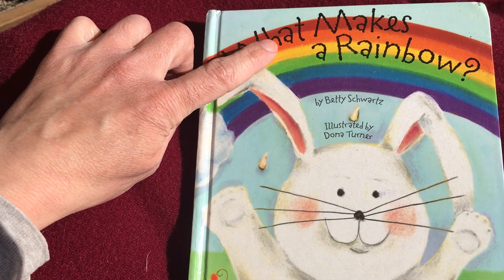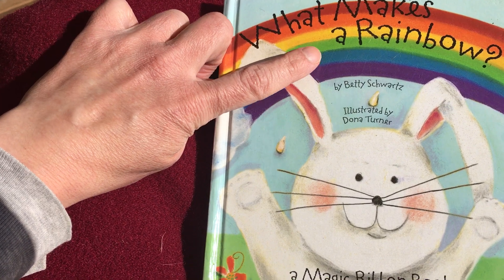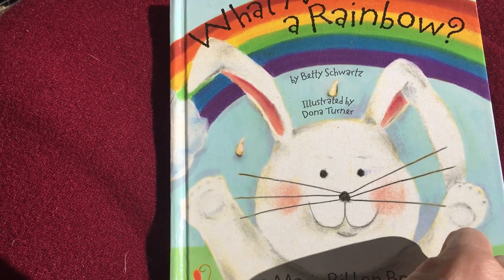Let's say the colors of the rainbow together. Ready? Red, orange, yellow, green, blue, purple — and there's a rabbit on the front too. See that, Mops? It's a story about you.